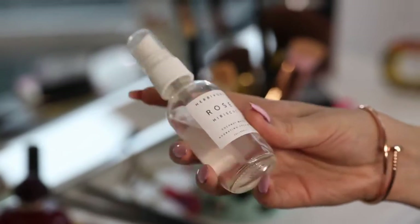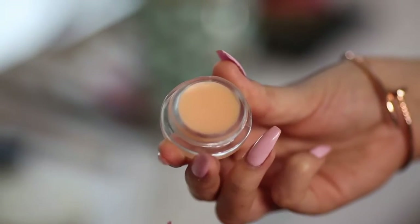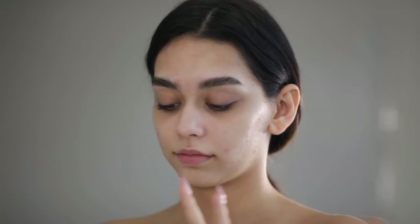I'm spraying on the Herbivore rose water coconut water and using the Herbivore lip conditioner to start my skincare routine right before I apply my makeup. This is something I usually do every single day.